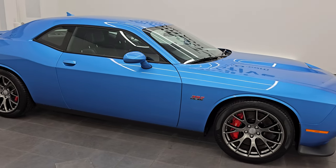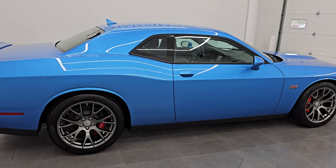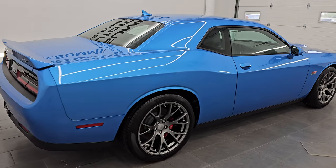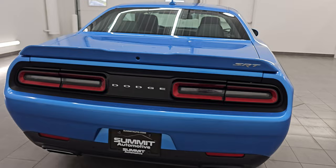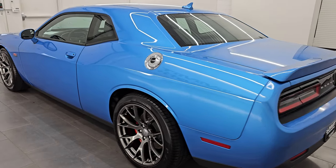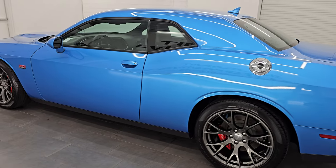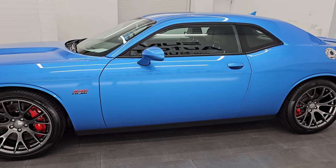Hey, this is Brett. I hope everybody's having a great day out there today, and I am extremely excited to go over this 2015 Dodge Challenger 392 Hemi SRT8. This is stock number 14798Z. I am here at Summit Automotive in Fond du Lac, Wisconsin — your new and used sports car and Dodge Challenger headquarters.